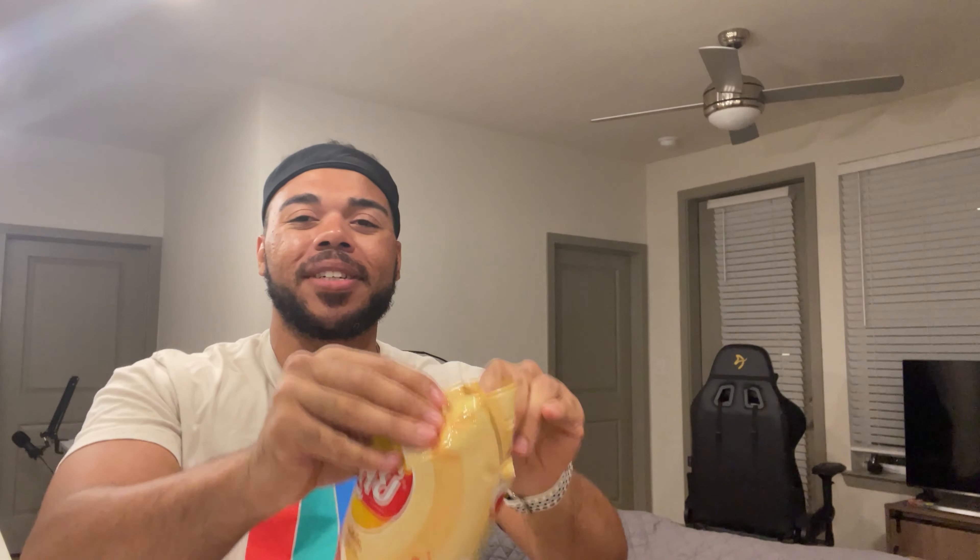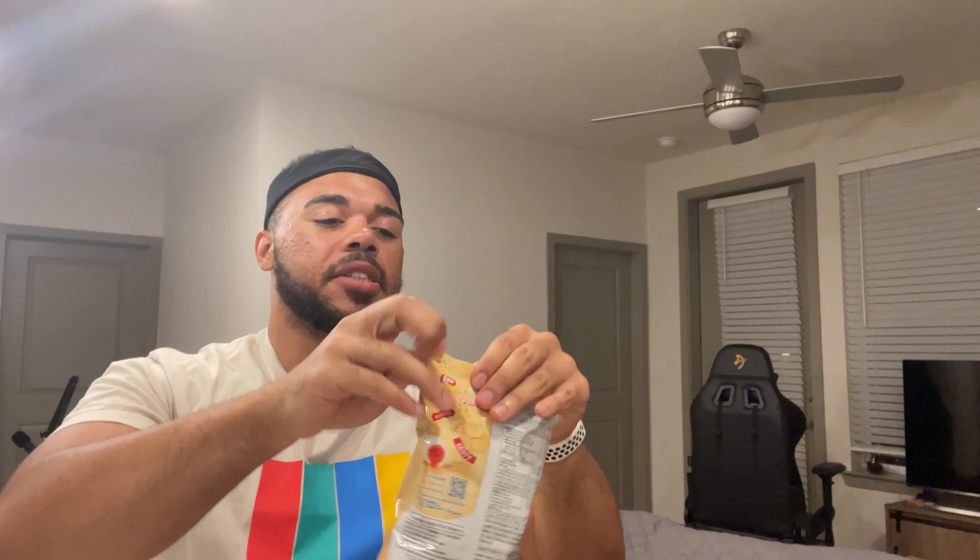Let me look at the nutritional facts — I can't read most of this. There is some English in here though: two servings per container, half a bag is the serving size, and 160 calories per serving. Okay, so let's go ahead and get into it.